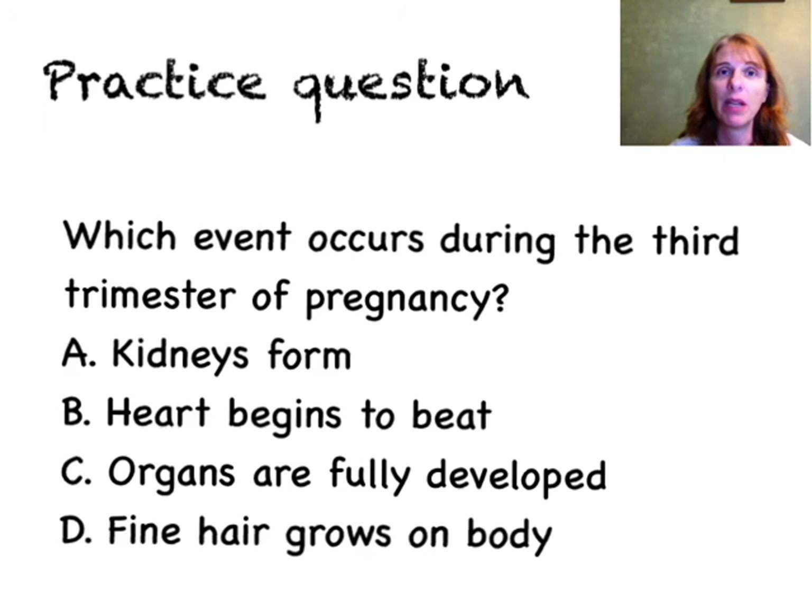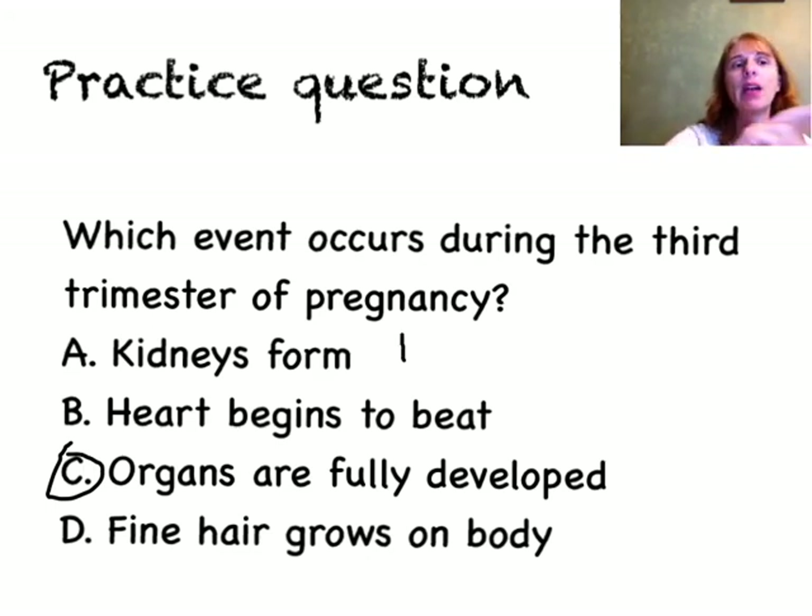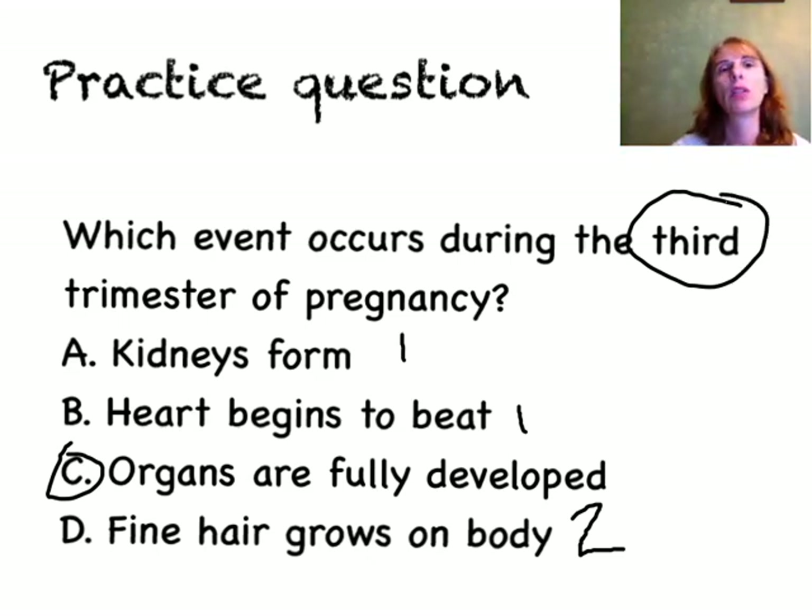Think about it for a minute. Did you say C? I hope so, because that's the right answer. If you look at kidneys form, that happens in the first trimester. Heart begins to beat — that's first trimester. And fine hair grows on body is second trimester. So the only one that occurs in the third trimester is organs are fully developed. Thanks for tuning in to this EOC edition of Biology in a Minute. I'll see you next time.